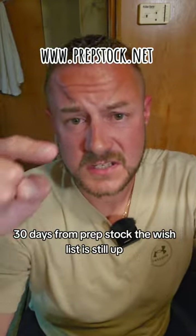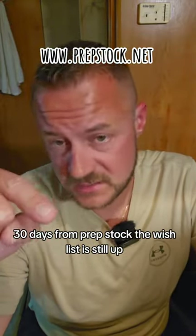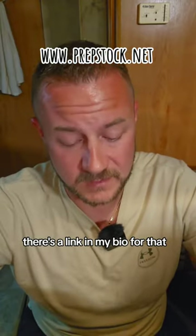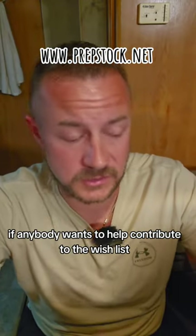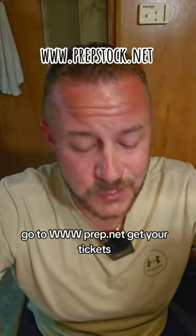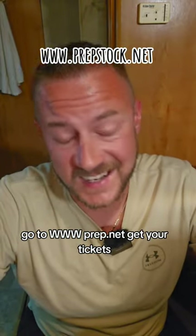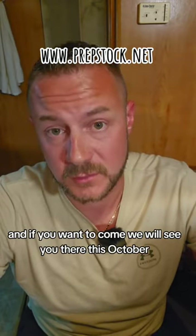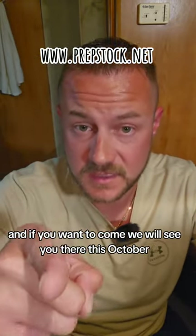We are 30 days from Prep Stock. The wish list is still up but it will be coming down soon — there's a link in my bio if anybody wants to help contribute. We would greatly appreciate it. If you haven't got your tickets yet, go to www.prepstock.net, get your tickets, find out more information about the event, and if you want to come, we will see you there this October!